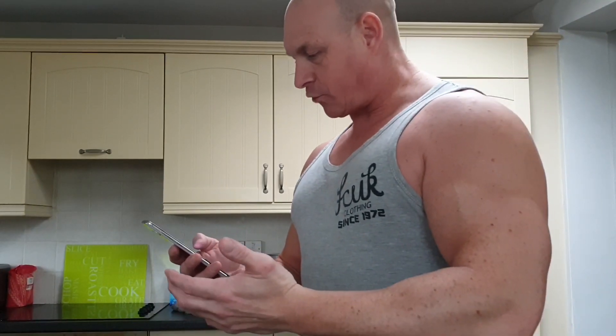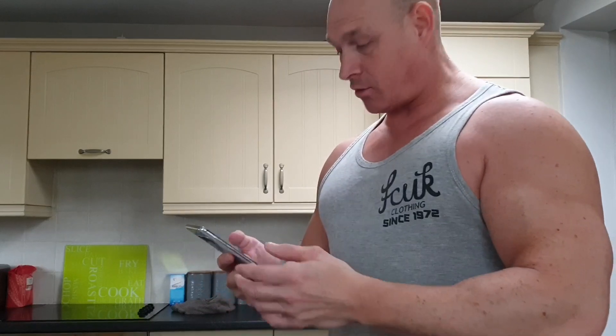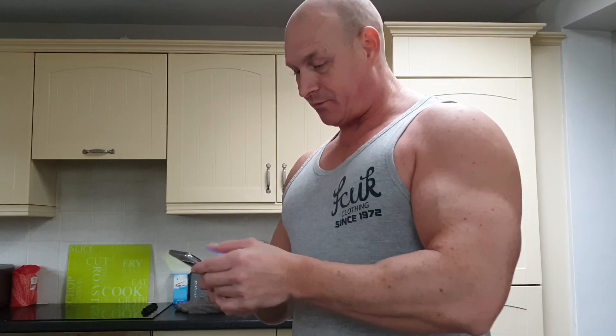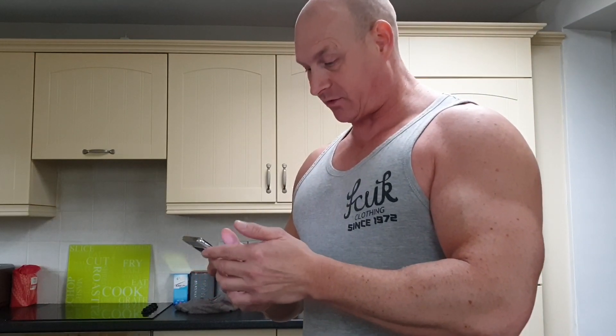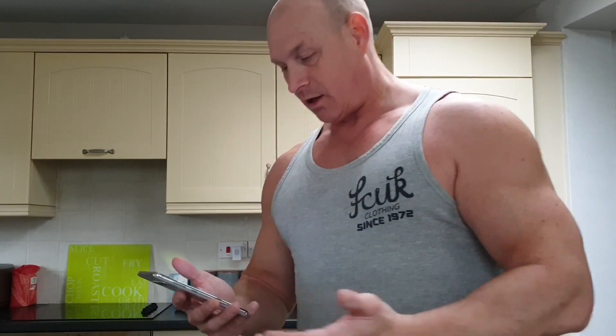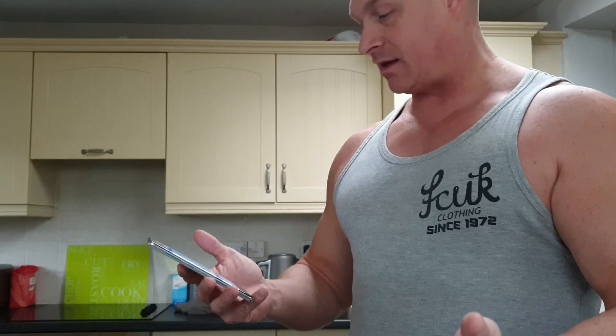There you have it then guys. We have got the results in. For the Note 9 we have got a single core score of 3,803 and a multi-score of 9,164, and with the S10 Plus we had a single core score of 4,557 and a multi-score of 10,539. So, clearly the S10 Plus is the winner on that one.